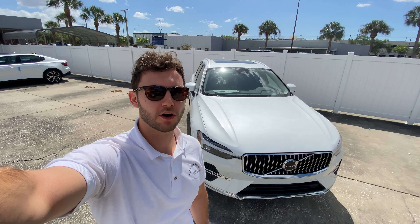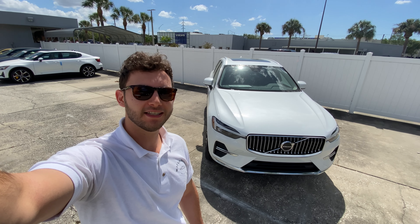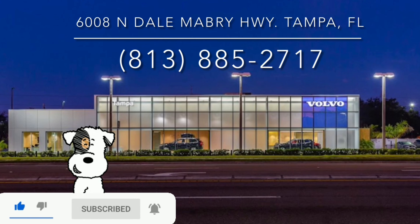Hey guys, Will here with WTF Car Reviews, and today we're gonna be reviewing this all-new 2022 Volvo XC60 B6 Inscription. Before we start, I'd like to give a huge thanks to Rob and the rest of the management and staff here at Tampa Volvo for making this review possible. They have an impressive dealership — I'll leave a link to it below, and if you're looking for a premium vehicle in the Tampa area, I would definitely recommend checking these guys out.